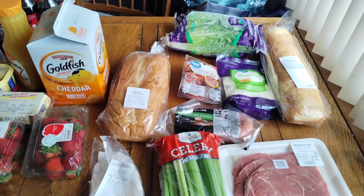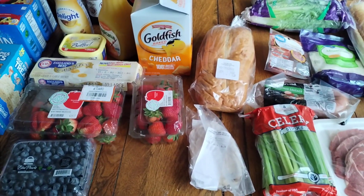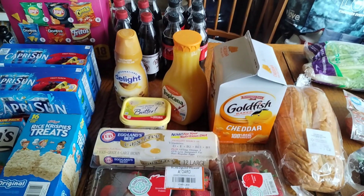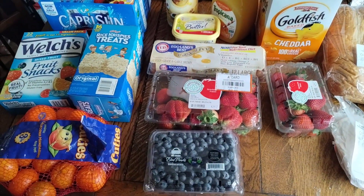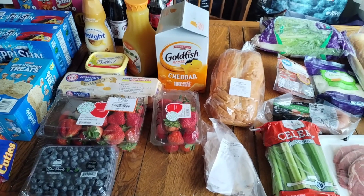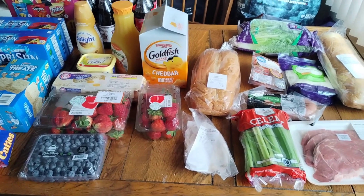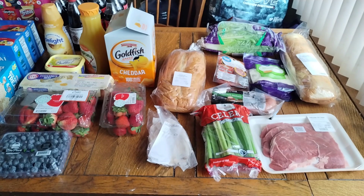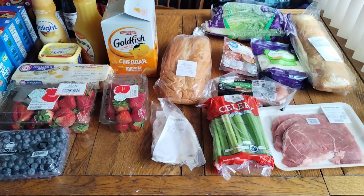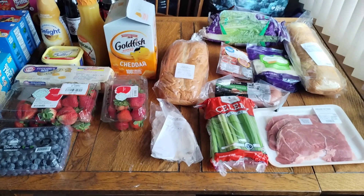Hey everybody, welcome back to my channel! Today I'm sharing my Walmart haul. I have a pretty small haul. If you're new, my name is Ashley. I live in Southern California with a family of four. My budget is $150 a week for groceries. Today food-wise I spent $70 on these items — we want to use what we have on hand and we're planning a Costco trip pretty soon, so we want to use our freezer and pantry.